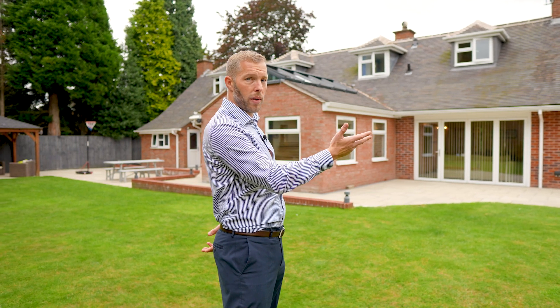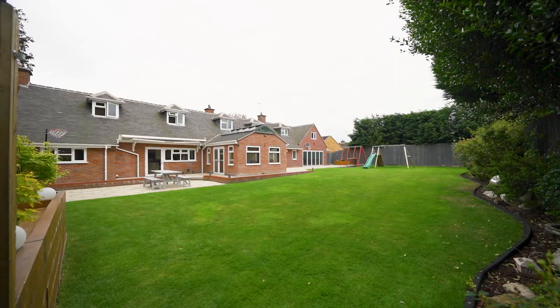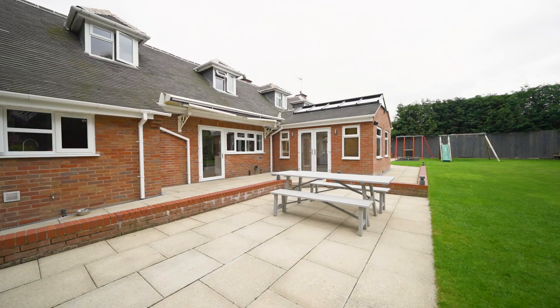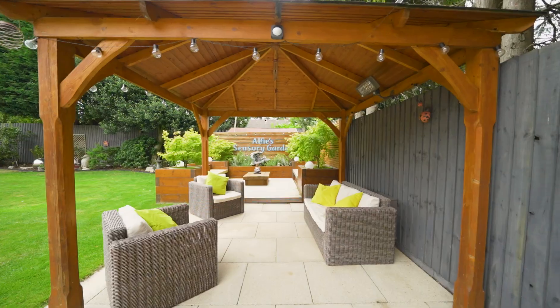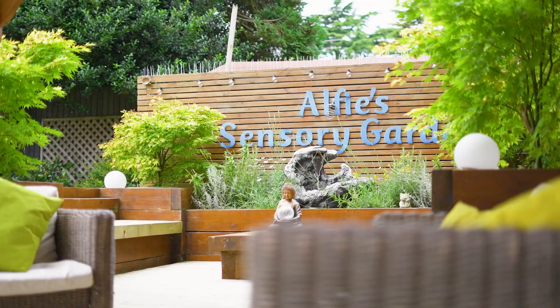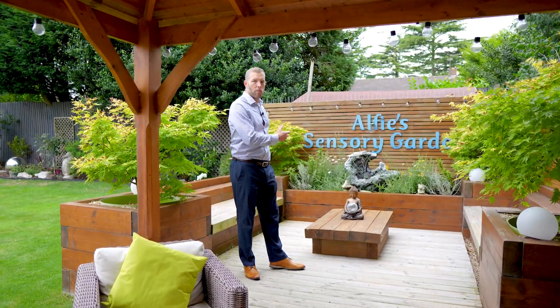To the rear of the property we have a very large patio area that stretches the whole width of the property, with a large lawn perfect for swings and climbing frames. There are heavily stocked and mature shrub borders. There is also a great entertaining space with a covered pergola, raised seating area and water feature.